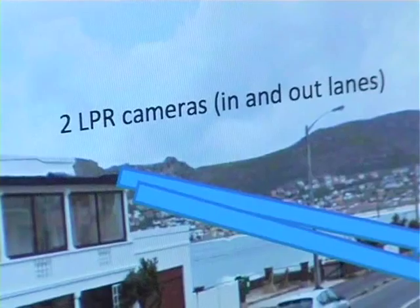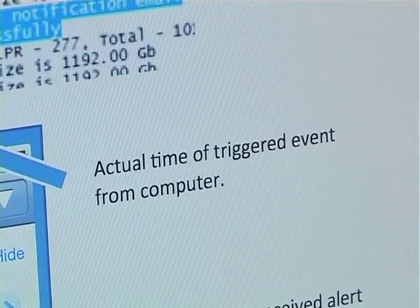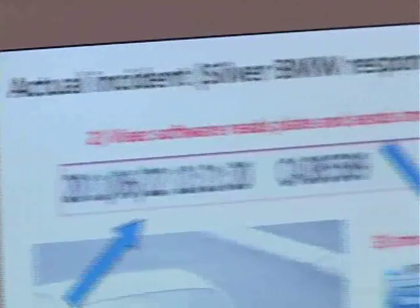Thank goodness for those algorithms. The question is, how successful has it actually been in fighting crime? License plate recognition has worked extremely well in Fischock, and wherever it gets used, residents will get positive results. We've had many arrests, and we've disrupted housebreaking syndicates and car theft syndicates using this technology. Criminals using cars that have been flagged just don't have the element of surprise anymore, and psychologically, they're on the back foot when they enter our neighborhoods.